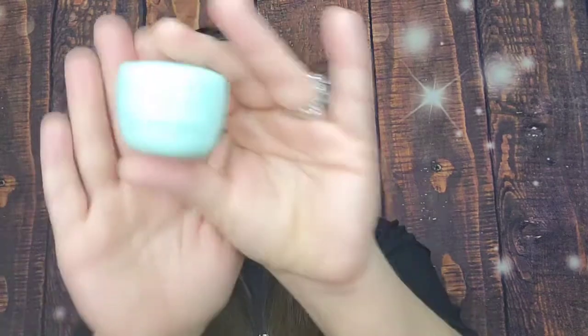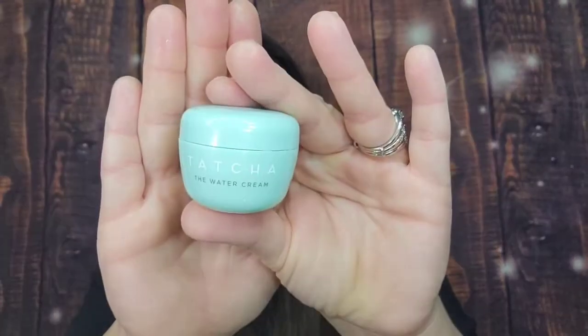It smells good too — it's kind of a nice, clean scent. The sample is 10 milliliters, but with moisturizers a little bit goes a long way. Three out of my five items are a win so far!